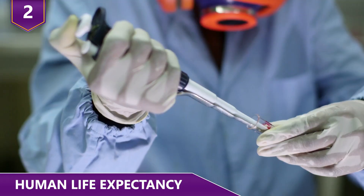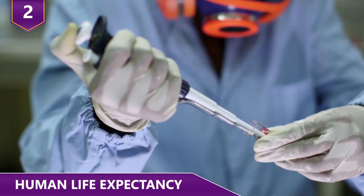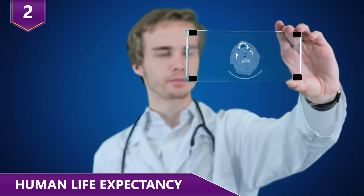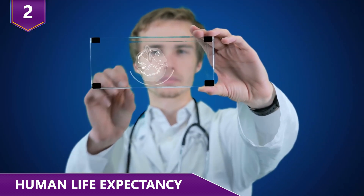Wearable medical devices will also become more and more common. Those devices would analyze data in real time and present insights in an attempt to motivate individuals to take better control of their health.